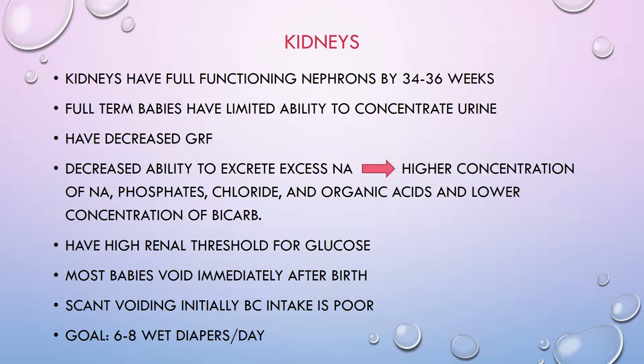Baby kidneys have fully functioning nephrons by 34 to 36 weeks of age. Full-term babies have a limited ability to concentrate urine, so they pee a lot, and their glomerular filtration rate is only about 30 to 50% of an adult's. We give babies about 24 hours to pee; if they don't, assess fluid intake, bladder distension, restlessness, and symptoms of pain, then notify the doctor. Sometimes the first urine appears a little cloudy due to leftover mucus from delivery. You might also see a pinkish-orange stain in the diaper — those are uric acid crystals, meaning the baby needs a little more fluid.